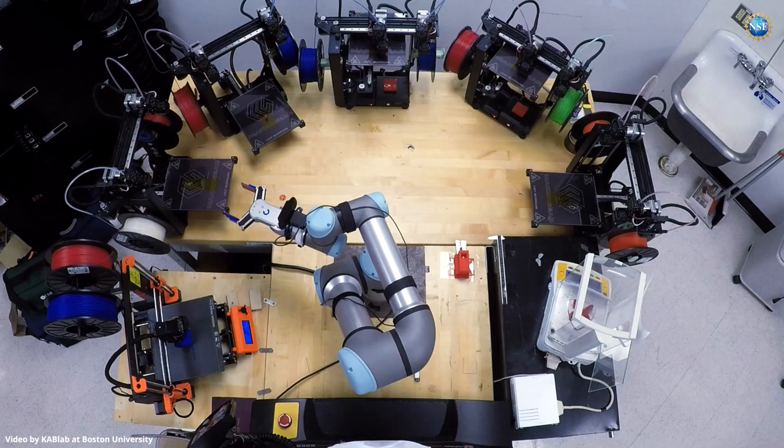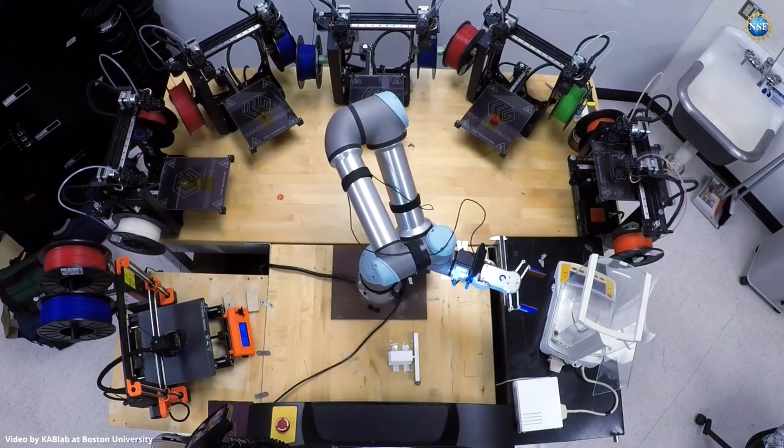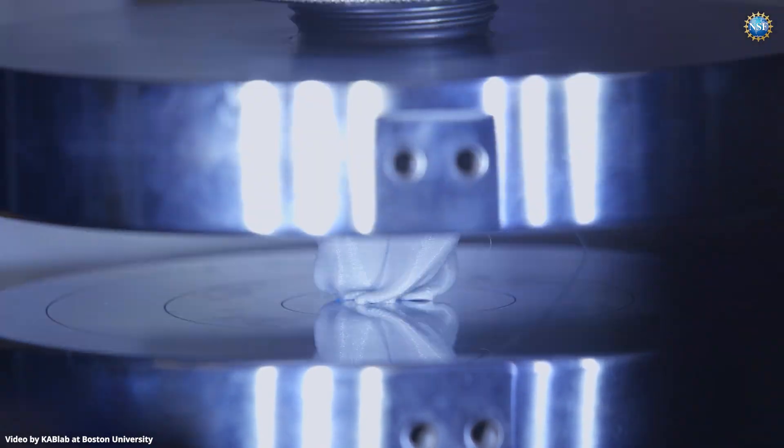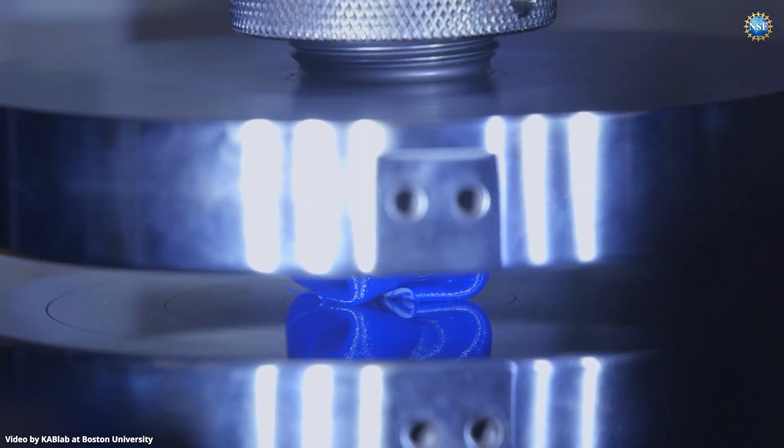As an experiment in robot autonomy, Mama Bear learns as it builds shape after shape. It's a closed-loop system that learns from each experiment. After each experiment takes place, the data is analyzed and a sophisticated model is built to understand how design choices influence mechanical properties. Each experiment builds a new understanding, trying to find better and better structures.